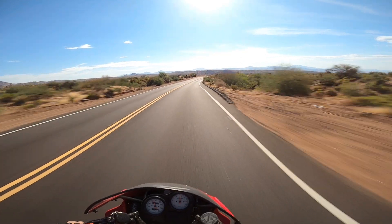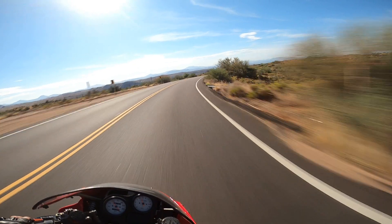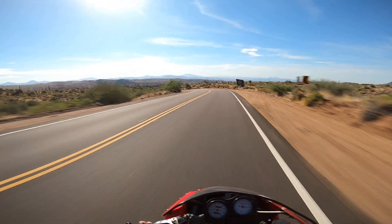Excellent brakes. Great engine — excellent thrust out of the corners.